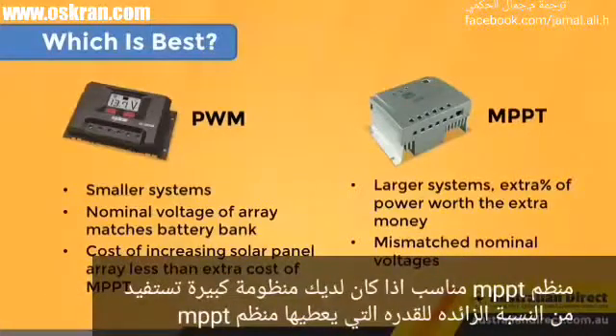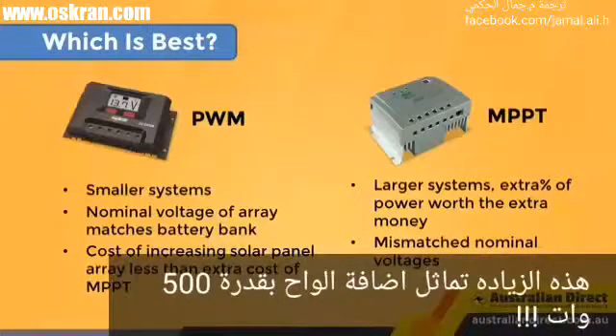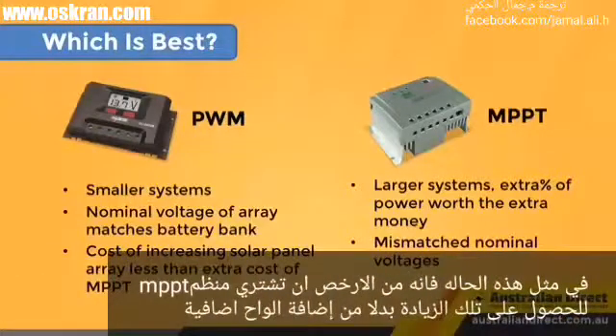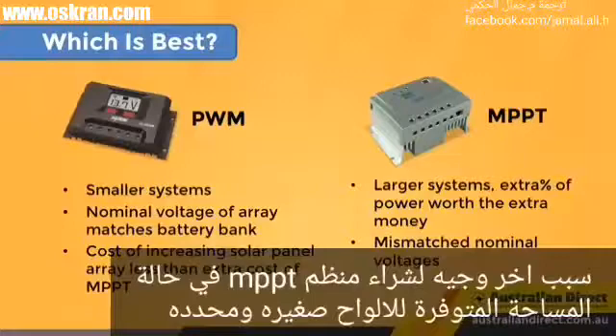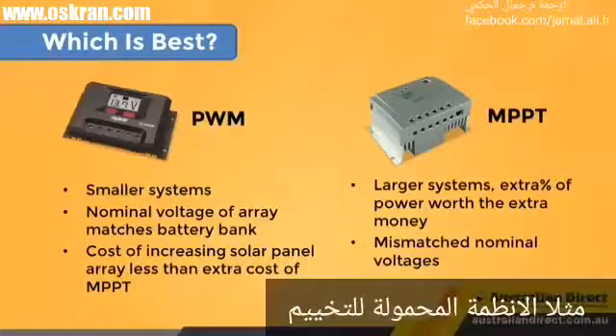An MPPT is worth it if you have a larger system that can benefit from the extra percentage of power. For instance, if you have a 2000-watt array and you can increase the output by 25% with MPPT, that's like adding another 500 watts of solar panels. At approximately $1 a watt, that's $500 just for the panels, not to mention the extra wires and racking needed — so it's probably cheaper to buy an MPPT charge controller. MPPT is also required when the voltage of the array doesn't match the battery bank voltage, and it's a great choice when space is limited but you want to extract the absolute maximum charge from your solar array — for example, portable solar kits for camping.